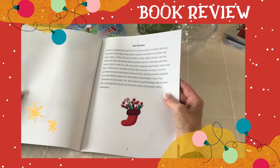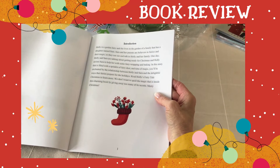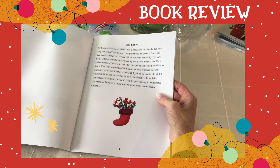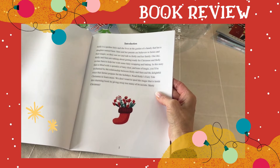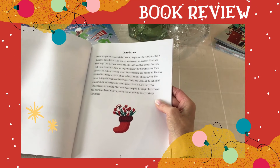This is the introduction: Holly is a garden fairy and she lives in the garden of a family that has a daughter named Sarah. Sarah and her parents are believers in fairies and their magic, so they can see and talk to Holly and her family. One day Holly and Sarah were talking about getting ready for Christmas, and Holly invites Sarah to help.